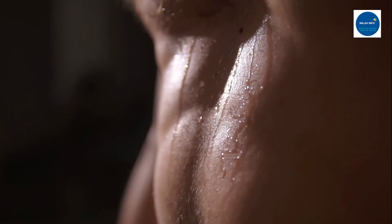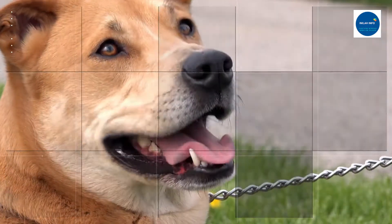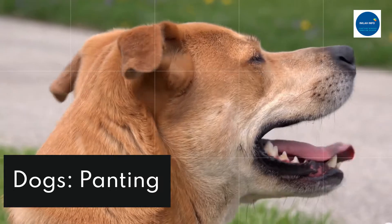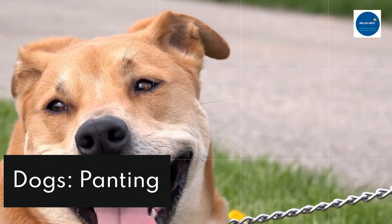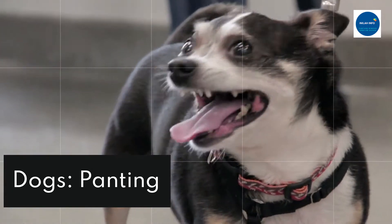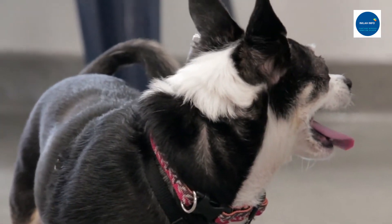Border collies and other dogs cannot sweat through their skin, so they release heat via their paw pads and noses. They also pant with their tongue hanging out, breathing in up to 400 times a minute when it gets hot. Their body cools down because of the moisture evaporating on their tongue, and they exchange the hot air from their lungs with cooler external air.